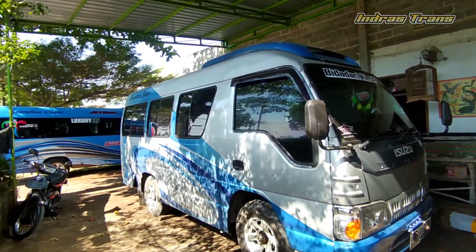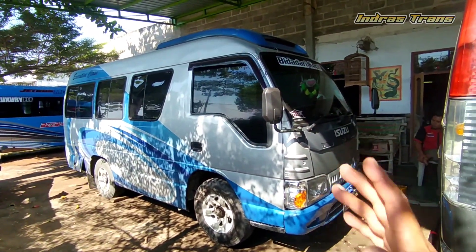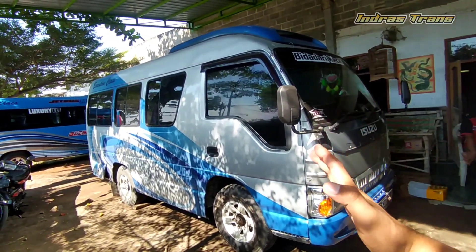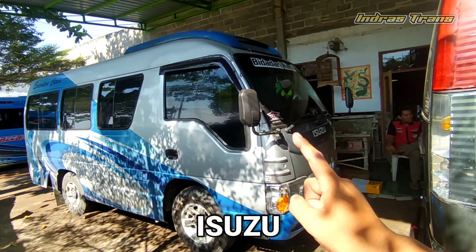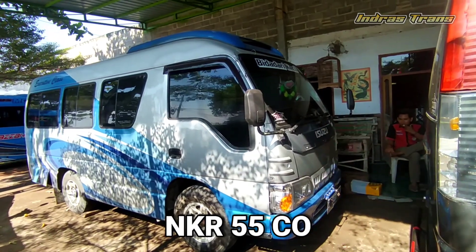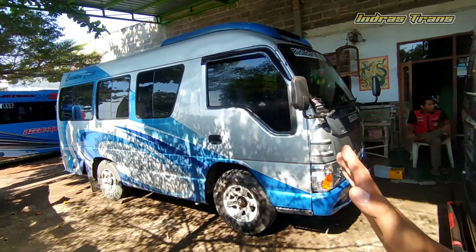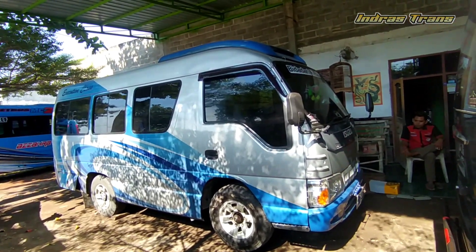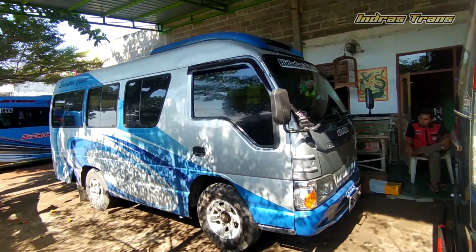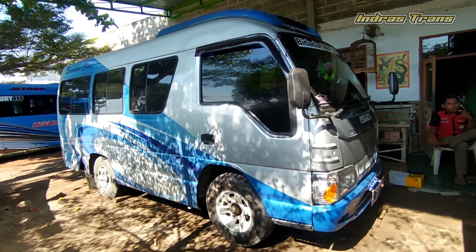Di video berikut ini saya akan review sebuah Elf Short. Elf Short ini berbeda dengan Elf Short pada umumnya yang saya review. Ini Elf Short Isuzu tipe NKR, yaitu NKR 55. Biasanya Elf Short yang paling banyak itu rata-rata tipe NHR 55. Nah, dimana letak perbedaan Elf Short tipe NKR dengan NHR?